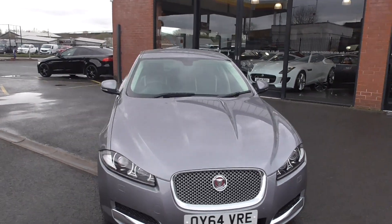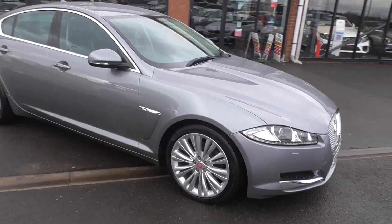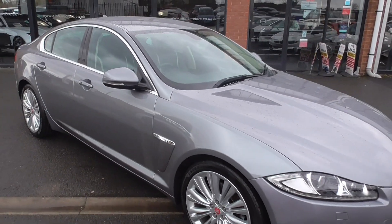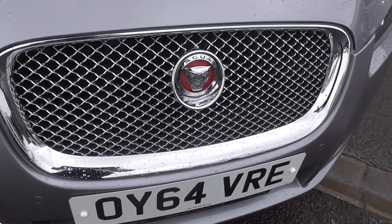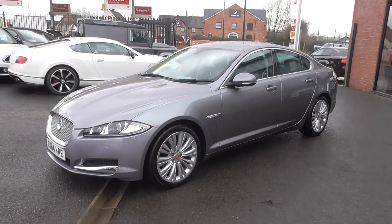The Portfolio is the top of the range so you get some wonderful extras on this, one being the 19-inch multi-spoke Jaguar alloy wheels with the red centre caps. Externally the car has the keyless locking system and the lovely high-gloss chrome front grille, parking sensors on the front and the rear as well as a reversing camera.